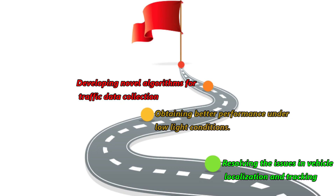Overall, we were able to introduce a novel set of algorithms to resolve the issues in traffic data collection. Thank you for watching.